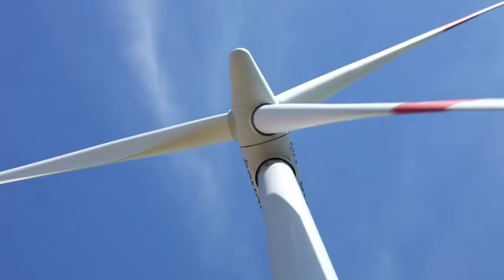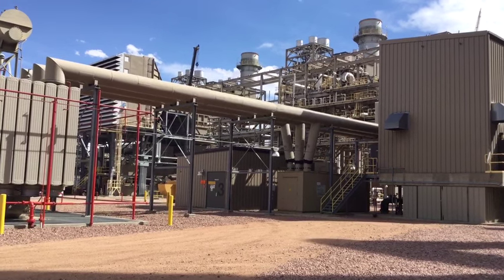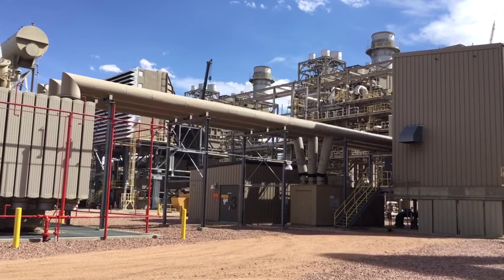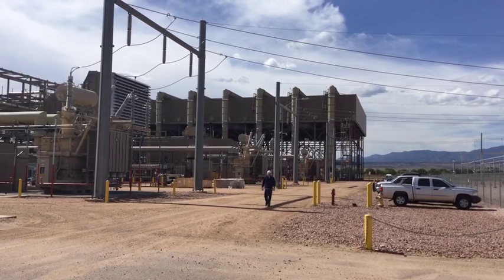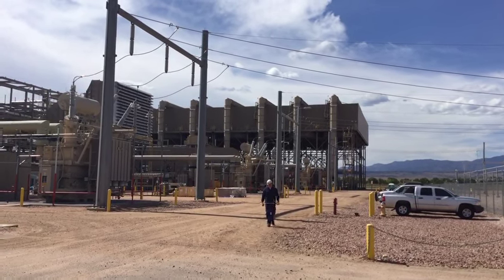Solar and wind both create unique issues. The wind can stop blowing, the sun can go behind a cloud, and so it's important to have a combined cycle unit in your portfolio to respond quickly to those changing needs. We call that following the load.